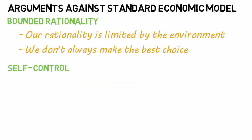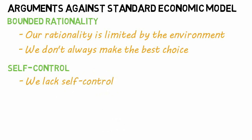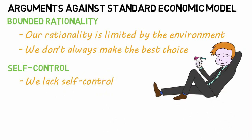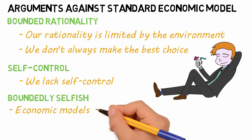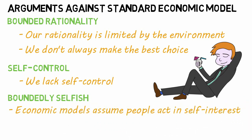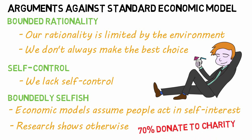Self-control: individuals in society lack self-control. Most of us, at some point, have eaten, drunk, or spent too much, and exercised, saved, or worked too little. Boundedly selfish: most economic models assume people act in their own self-interest. However, research shows otherwise — for example, over 70% of all households give some amount to charity.